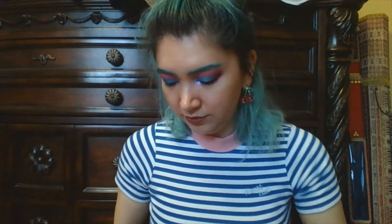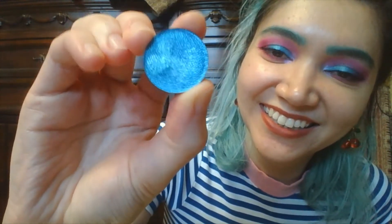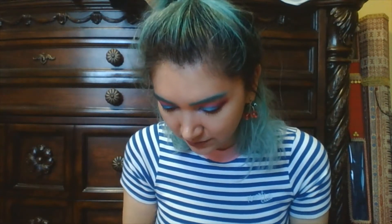You can see where I kind of dug my finger in — well, I didn't dig, I gently stroked it. I don't want to describe it like that again. Now, the one that's on my eyes today is Orion's Belt. This one is gorgeous — super sparkly and beautiful. You can see where I put my fingers in it. It's so pretty — this one's definitely the sparkliest and nicest.